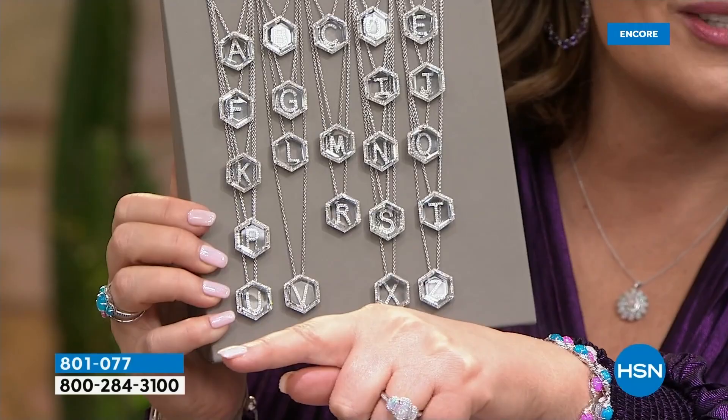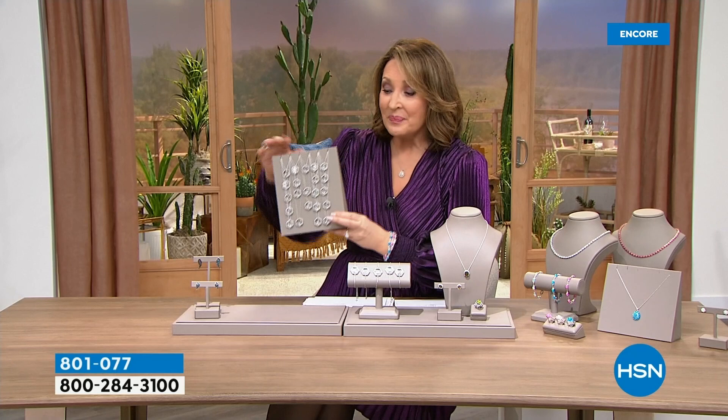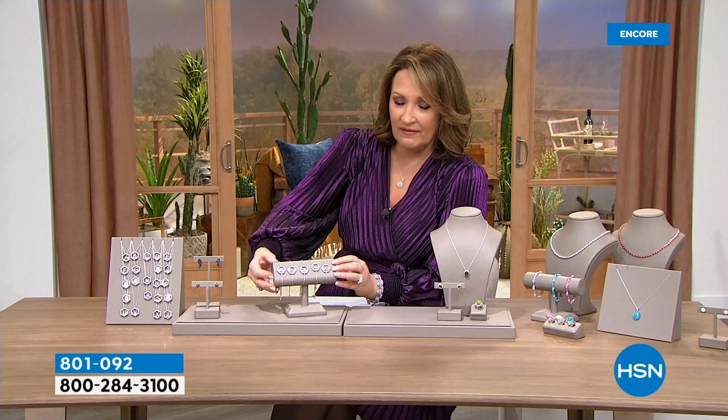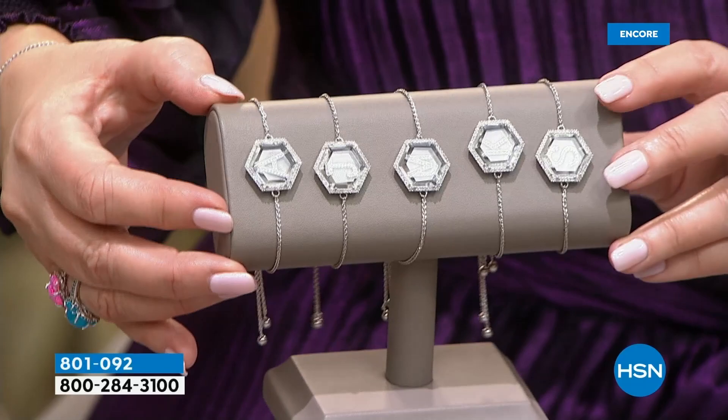That is one of the most unbelievable values in diamonds. There is a matching bracelet also available. I love that it's completely adjustable — you can make it tighter or looser. So there is your bracelet with a few of the initials. I've never seen anything like it — we are almost giving diamonds away today. Watch for that coming up.